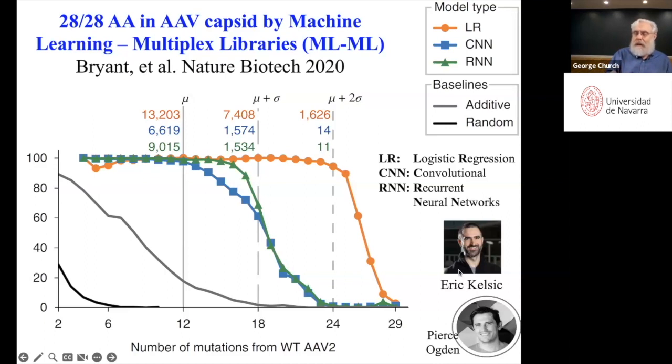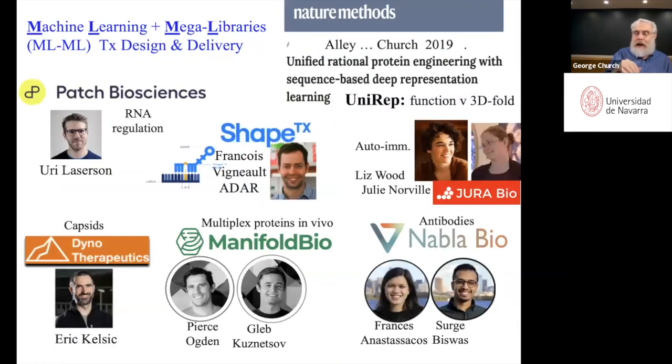Eric and Pierce were graduates and postdocs who worked with me. We use that same approach — machine learning plus mega libraries, meaning millions of candidate solutions — where machine learning suggests millions of solutions and maybe only a few of them are really good. We take the best solutions by that combination of machine learning and mega libraries, and we started six companies to do that for different categories of proteins, cells, and RNAs.